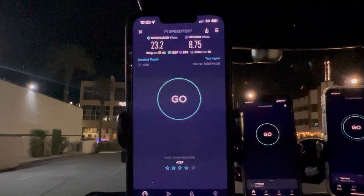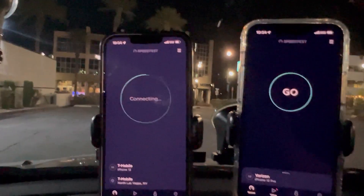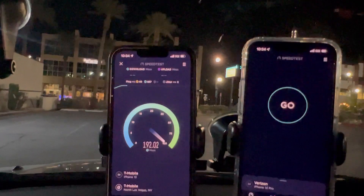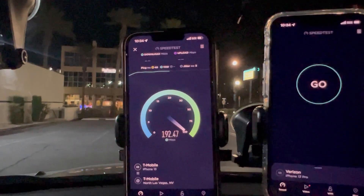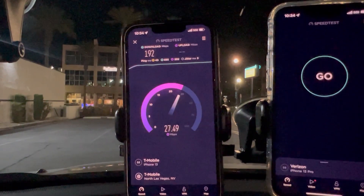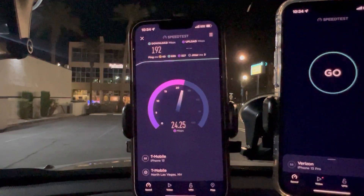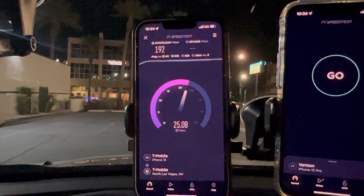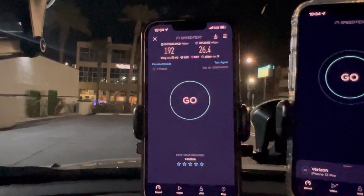And 8.75 on the upload. Let's go to T-Mobile Ultra Capacity — they've got the logo here. Ultra Capacity: 40 ping, 3 jitter, 192 on the down. My arms are pretty tired from the gym but — 192 down and 26.4 on the up. 40 ping, 3 jitter.